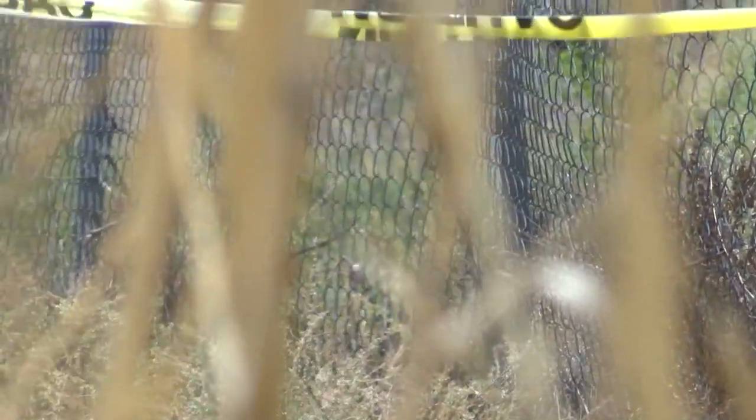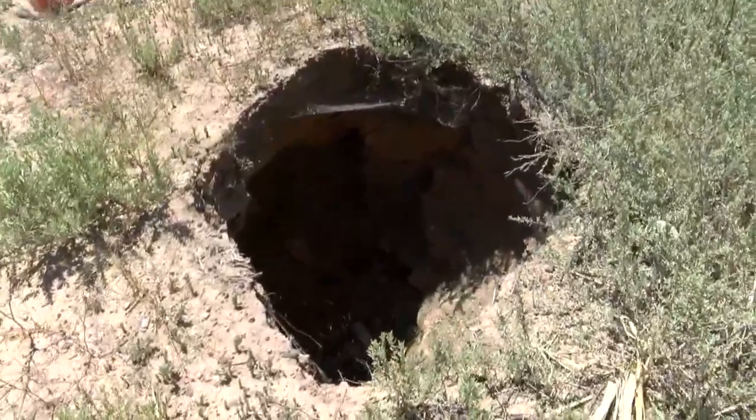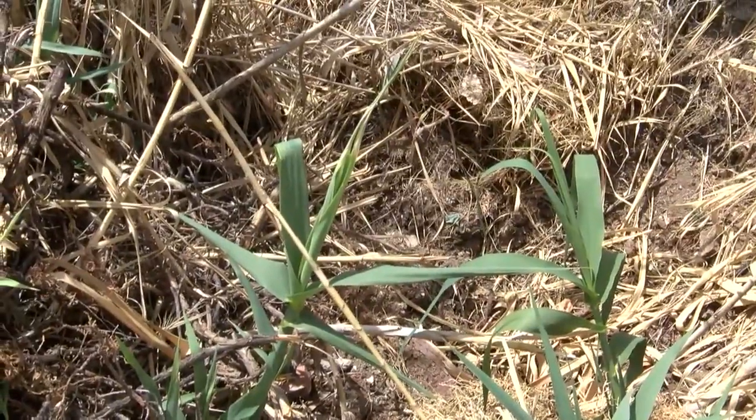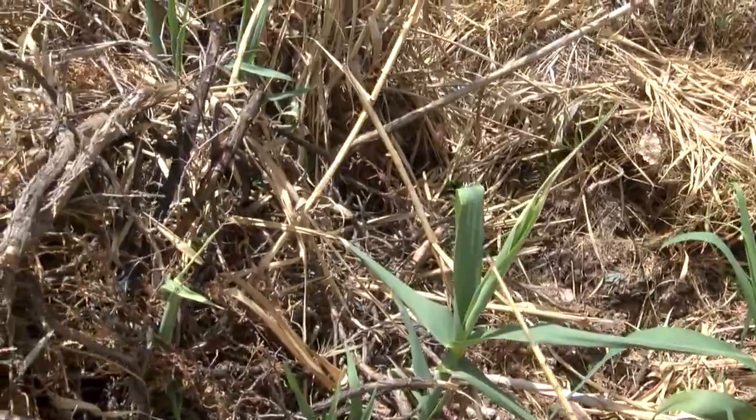In a lot by the middle school, hidden behind the bamboo, there is a five-foot-wide sinkhole. There's also a second one that's about three feet in diameter, that goes sideways.